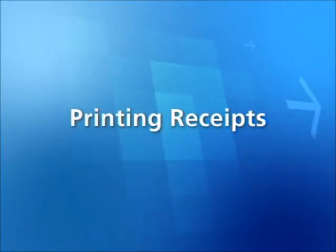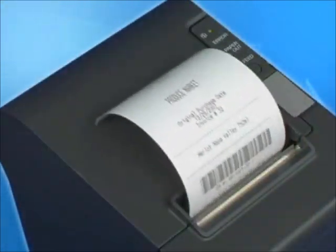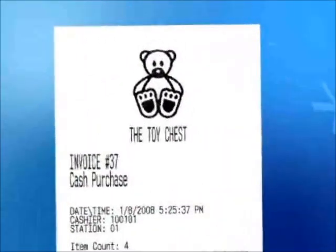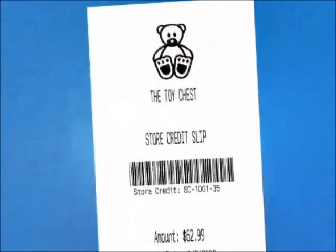Cash Register Express prints receipts on fast thermal printers such as the Epson TMT-88. Adding company logos and customized formatting turns simple receipts into attractive advertisements. Receipts can include coupons, gift receipts, and a barcode for returns and exchanges.